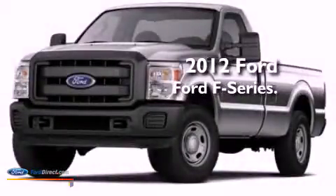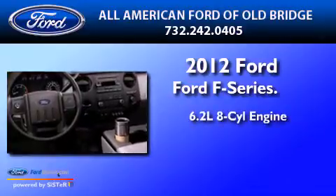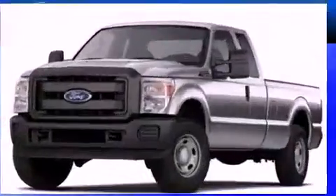This is a brand new 2012 Ford F-250. It has a 6.2 liter 8-cylinder engine, a 6-speed automatic transmission, and 4-wheel drive.